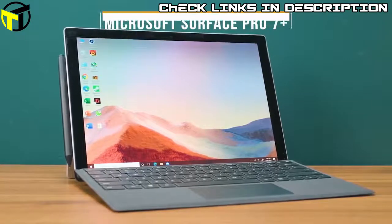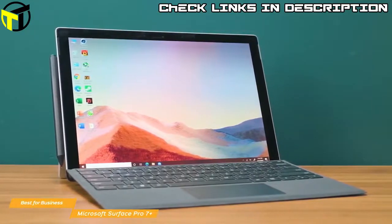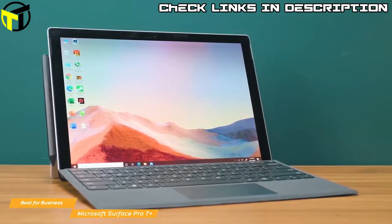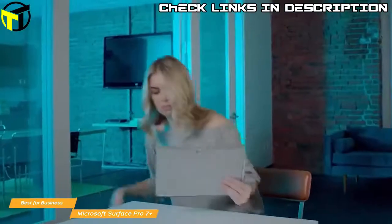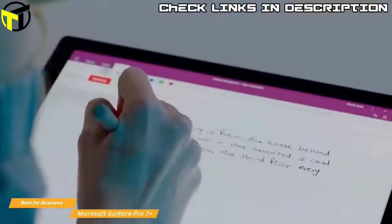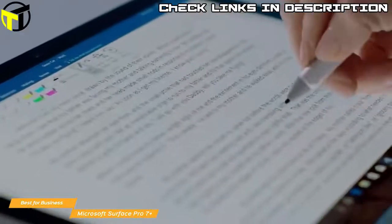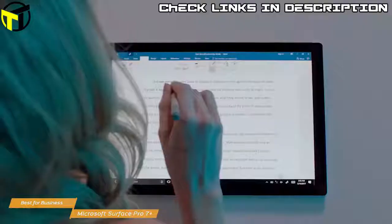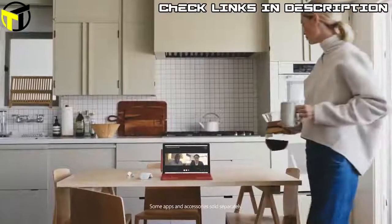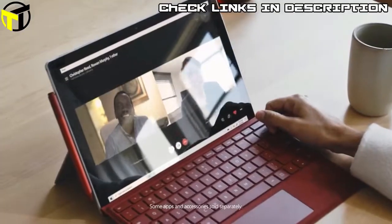The Microsoft Surface Pro 7 Plus is a 2-in-1 laptop intended for business use, but anyone can benefit from its 11th-gen Intel processor, 12.3-inch touchscreen, and all-day battery life. The Surface Pro 7 Plus is pretty much identical in design to the original Surface Pro 7, with the most significant changes taking place under the hood. The convertibility hinges on the kickstand, which allows you to prop the tablet into laptop mode — though it's really only usable as a laptop with the keyboard, which must be purchased separately.